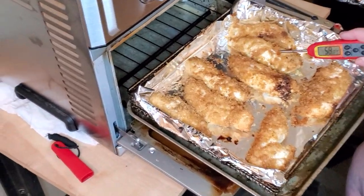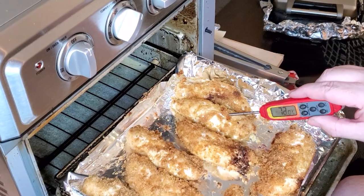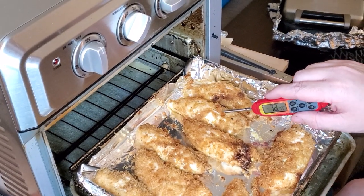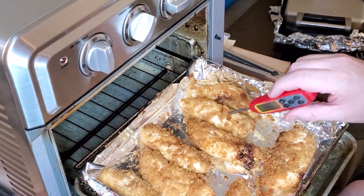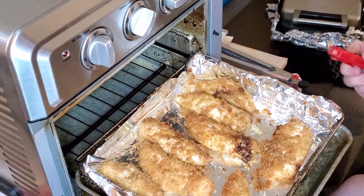I'm gonna temp them just to see where I'm at. It's reading 64, 67, 69 degrees. I'm gonna do another 8 to 10 minutes and let it cook a little longer, because the finish temperature for chicken is 165, and nobody wants raw chicken.